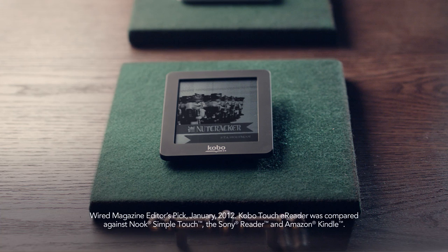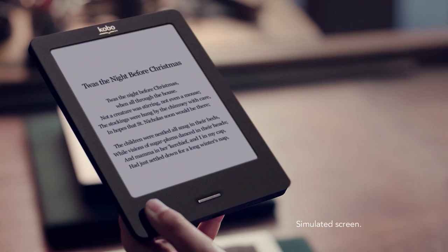The full-featured Kobo Mini makes small a big deal, and Kobo Touch, the number one rated e-reader, has the most natural reading look and feel.